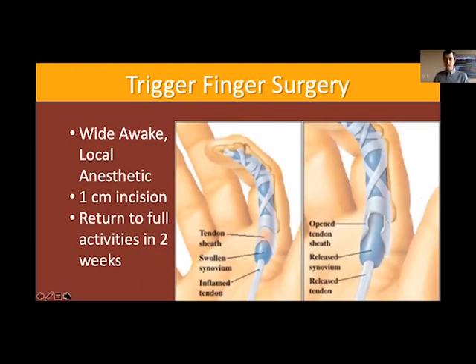For surgery, I do it with you completely awake using only local anesthetic, typically in the office in our small procedure rooms. I numb you up, give it plenty of time to set in, clean your hand really well, do the surgery, and then you walk out. I see you in a week or two to check on you. It only requires about a centimeter incision. I go down and cut that tunnel at a certain location where it is pinching the tendon, and once released, the tendon is allowed to glide smoothly through the area.